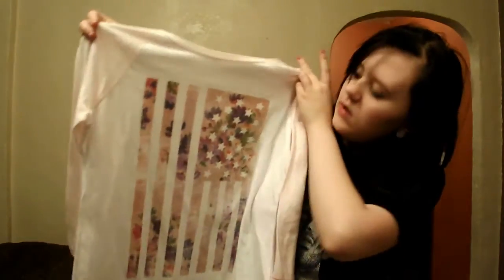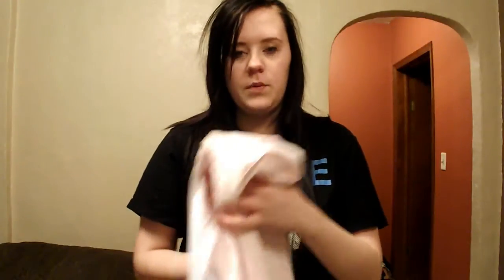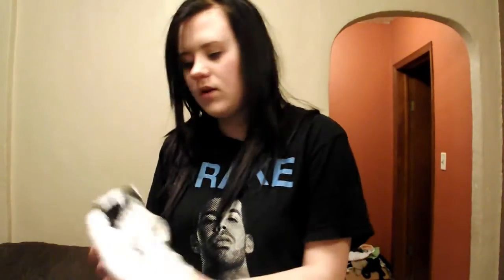Next place I went to is American Eagle. I didn't get much from there because I was low on budget, but I got two t-shirts. I got this one — it's just got an American sign thing and it's just pink and cute.